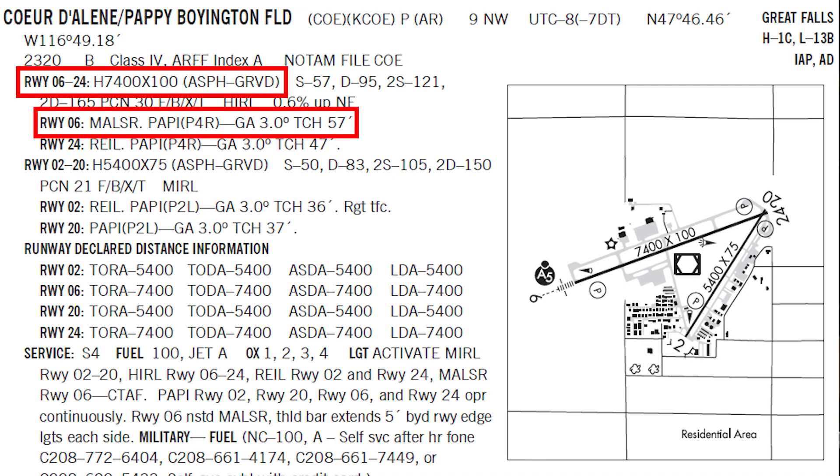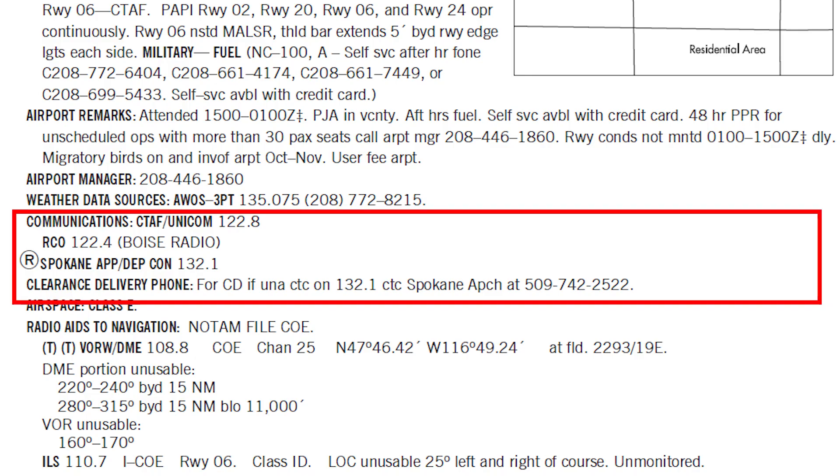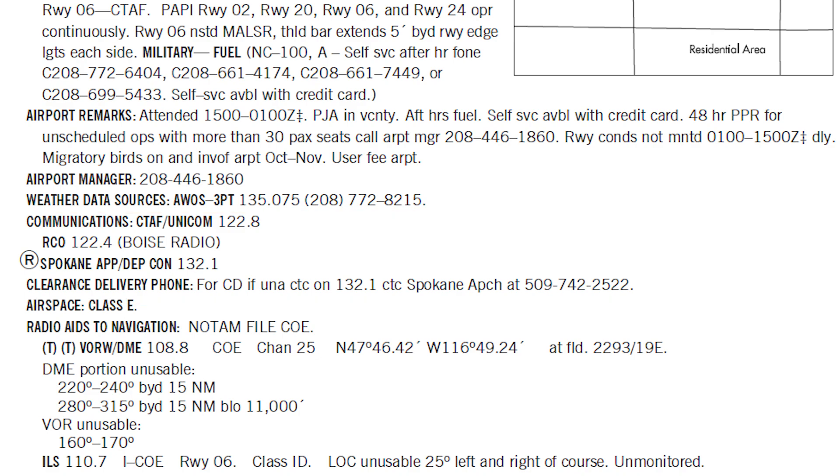During pre-flight planning, you want to verify that the runway dimensions, surfaces, and lighting are suitable for your helicopter's performance characteristics, especially considering factors like weight, wind, and temperature. For communications, note all relevant frequencies including approach, tower, ground control, and weather services.